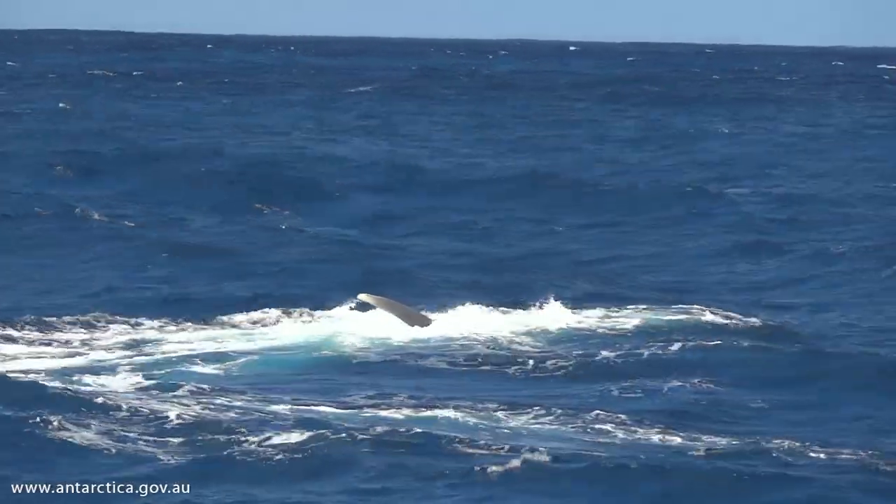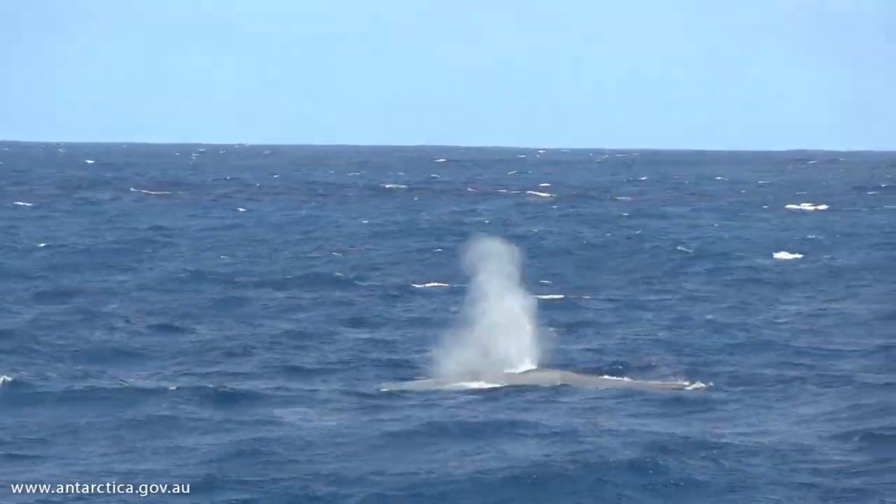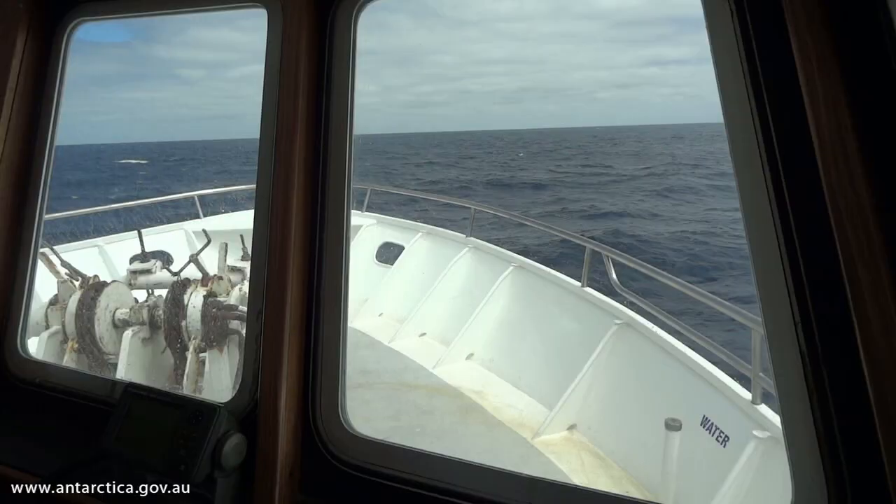The reason that we use acoustic tracking is that whale sounds can be heard over ranges much further than whales can be seen.